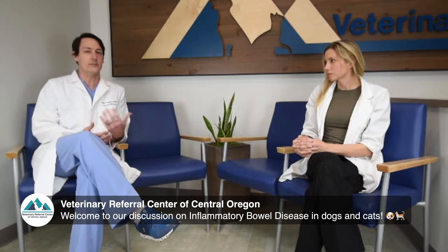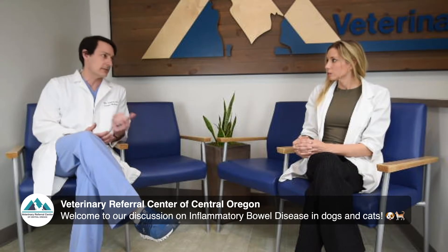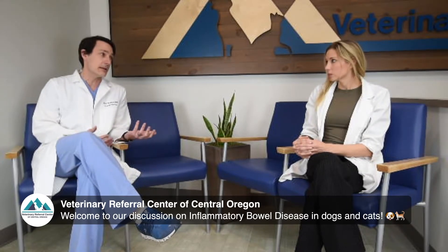That inflammation can be set up from things within the food — certain dietary proteins specifically — or sometimes the immune system in the gut is reacting to bacteria that should be tolerated as a normal part of the intestines, but are not well tolerated, and that creates an inflammatory response and chronic intestinal disease.